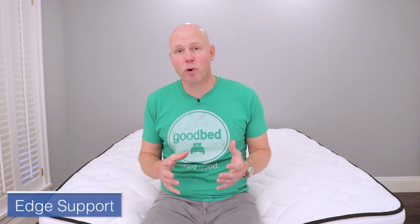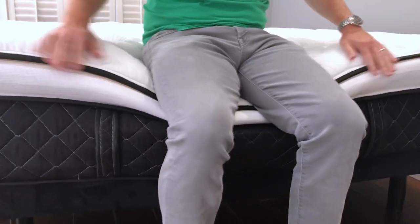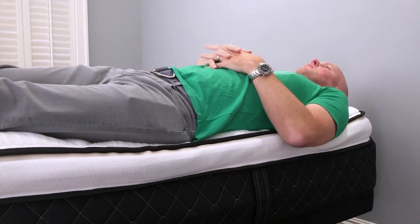The next feature is edge support, which can be important whether you like to sit on the edge of the mattress or tend to get forced towards the edge during the night. This mattress has a couple rows of stronger coils running all the way around the perimeter to help give it a stronger edge. The only thing we noticed is that when sitting on the mattress, those four or five inches of foam above don't have such good edge support, so you sink in a ways before you reach those stronger coils. Overall though, edge support when sitting was pretty good, and lying on the edge was very good. So overall, this is a mattress that has good edge support.